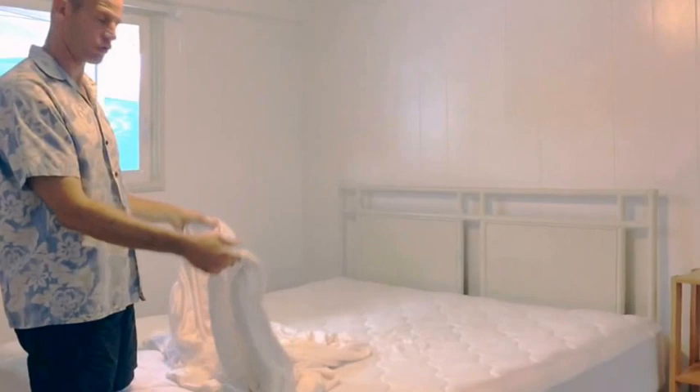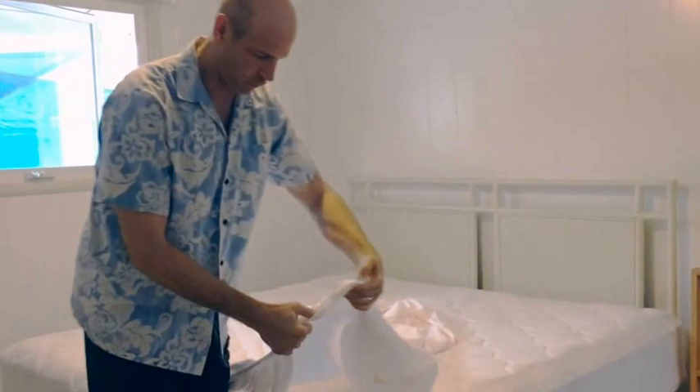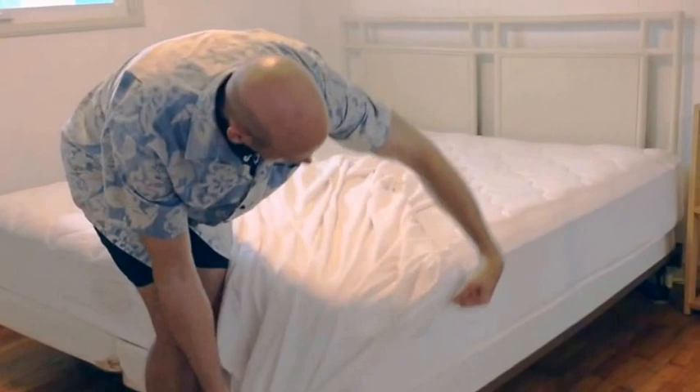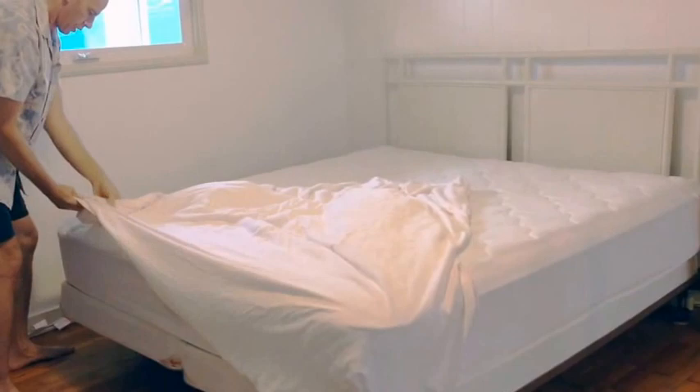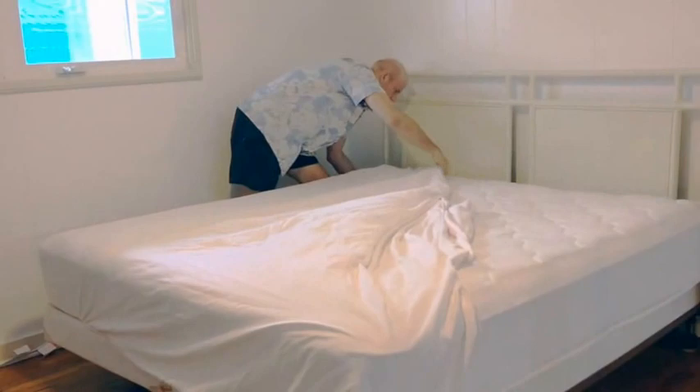The longer side goes on the longer side of the bed — fit it in like this, put each corner on, and make sure it's even on all sides.